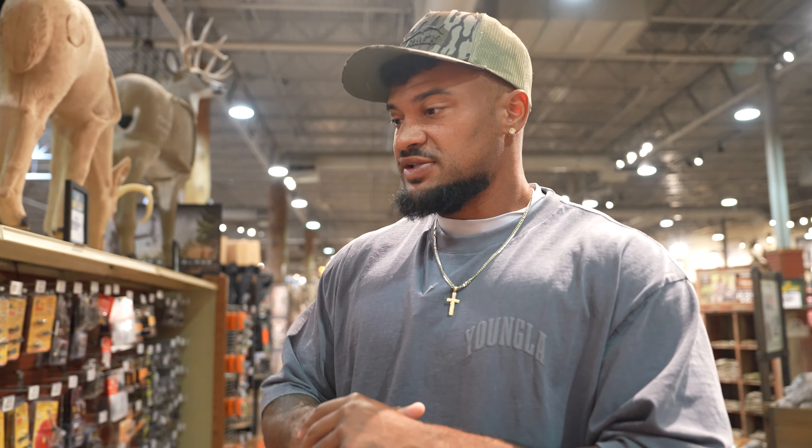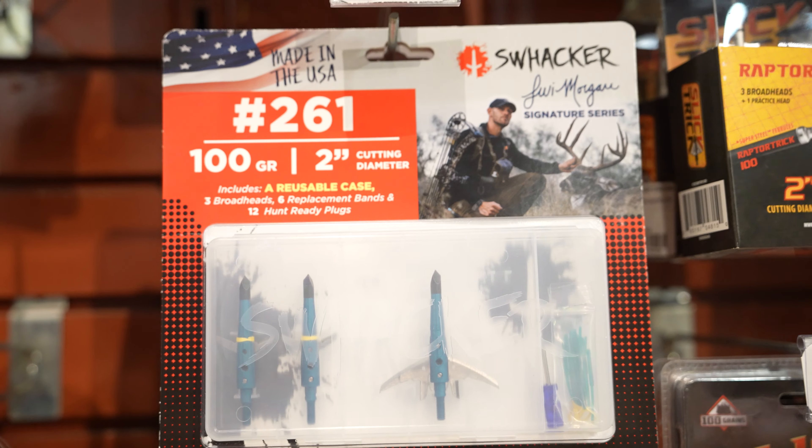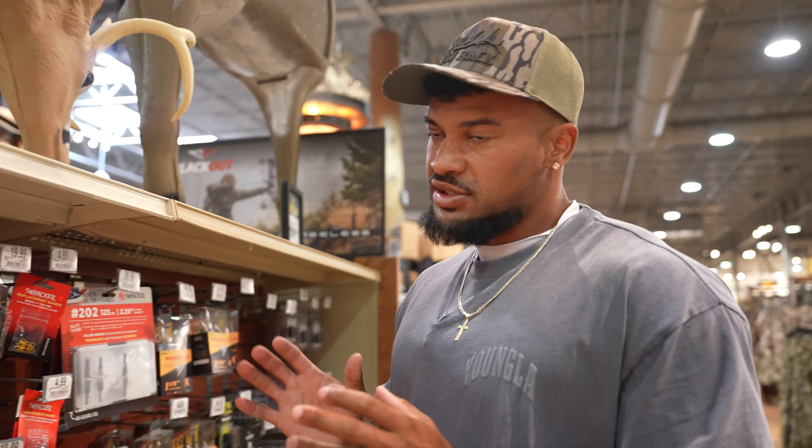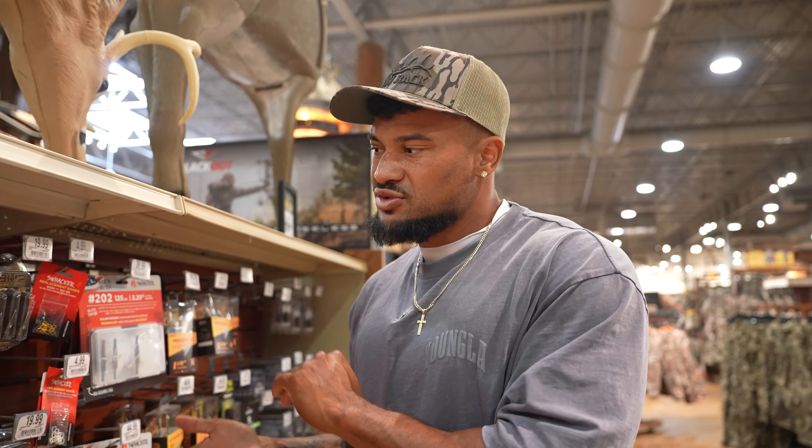For broadheads, there are a million options on the market. If I can pick one, I'd recommend the Grim Reaper — they fly great and do a ton of damage. They are a little pricier, four of them for $50, but Levi Morgan shoots these. This is not the place where you're trying to get a cheap broadhead off Amazon — at the end of the day, this could be the reason you have a successful hunt or a story about what could have been.